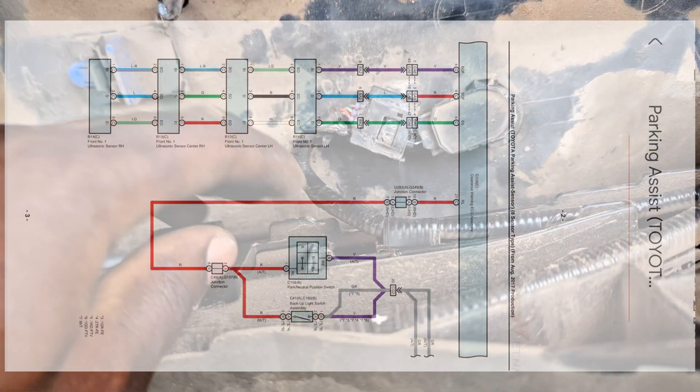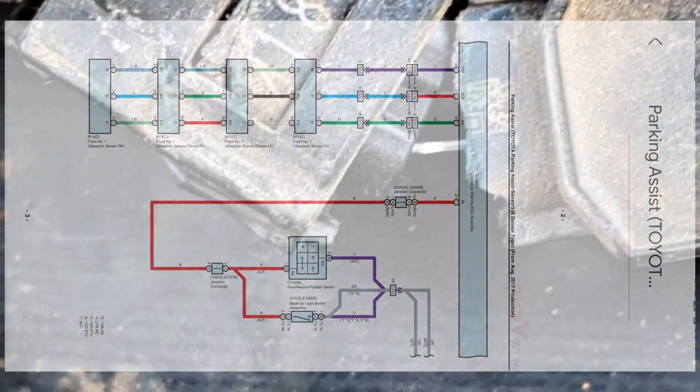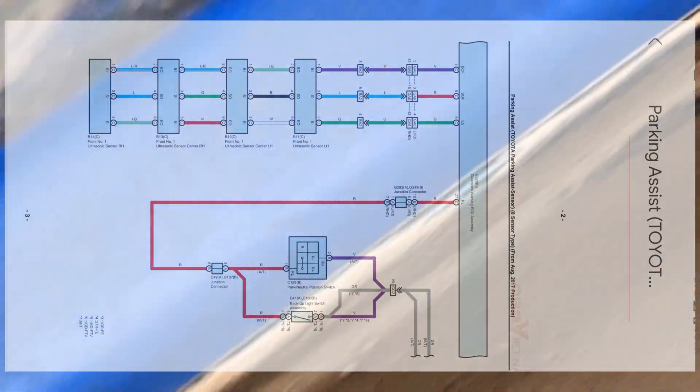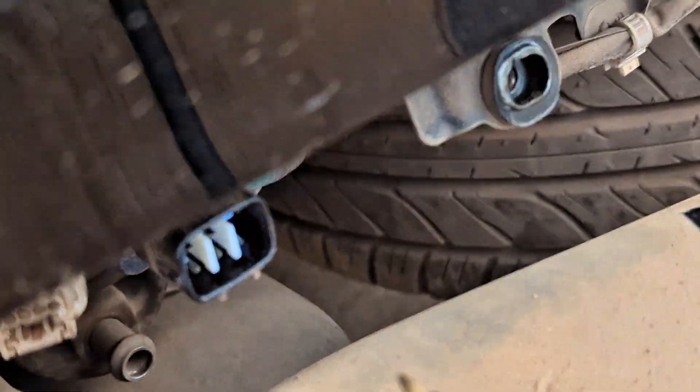And if this one is also having a problem - like this one that is broken, which is the second sensor from the beginning of the circuit - that's why the remaining two sensors are rendered useless. That means you are having three sensors that are malfunctioning and the system cannot operate. So let's go and test it to confirm.